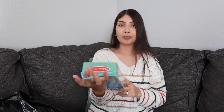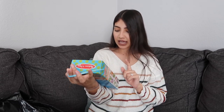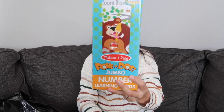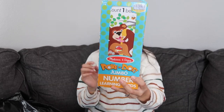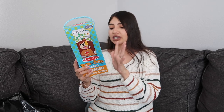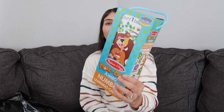Next I got Aurora a Poke-a-Dot Jumbo Number Learning Cards set by Melissa and Doug. It had really good reviews. It has numbers one through ten, plus shapes and colors. She's really into puzzles and into learning right now, so I figured she would really love this.